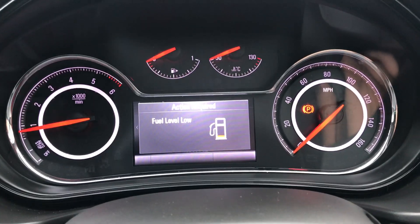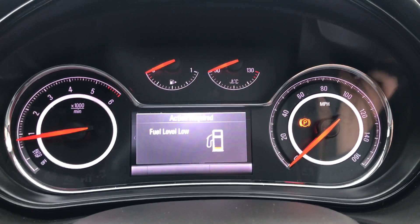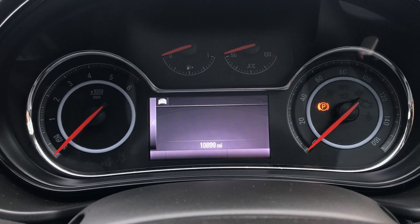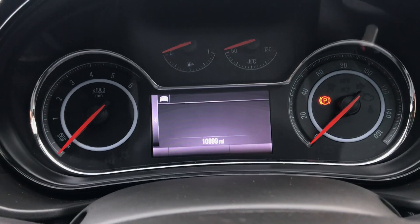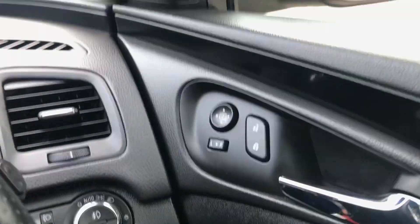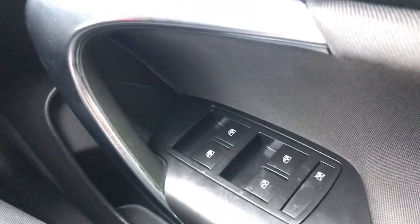Moving on to the dashboard itself, it's electronically lit up which makes it easy to see. You can see this car has done 10,899 miles. The car does also come with automatic lights, electronic wing mirrors, and full electronic windows.